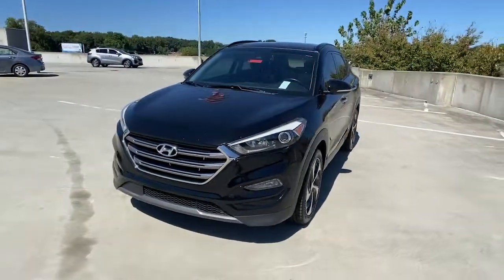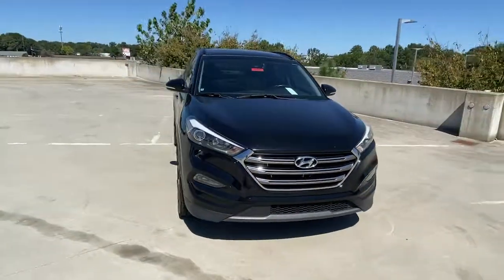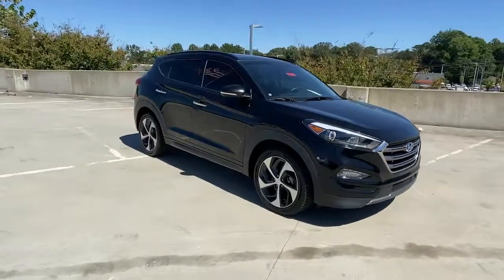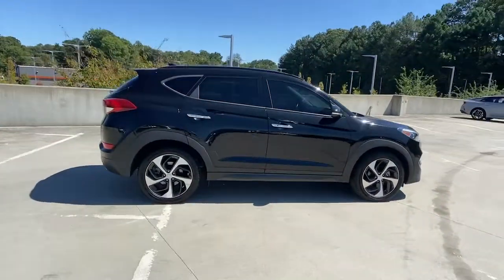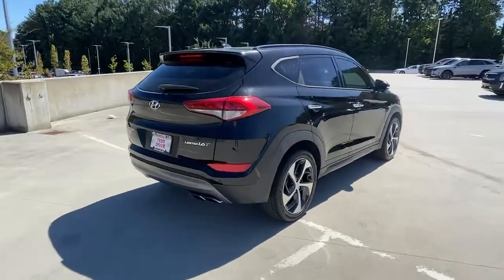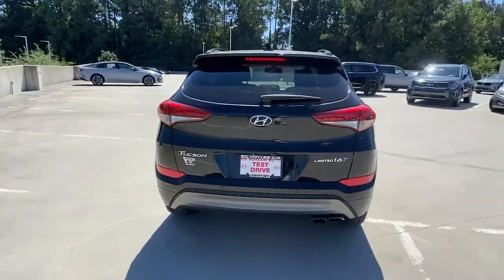Go home happy with the 2016 Hyundai Tucson. This vehicle is an outstanding buy with fewer than 80,000 miles on the odometer. Take your daily drive to a higher level of comfort and quality with this well-built, well-equipped Tucson.